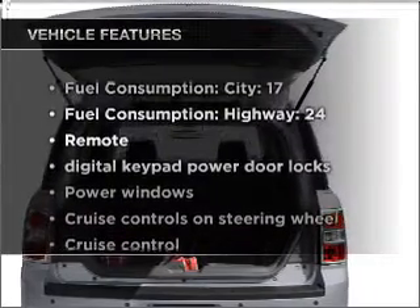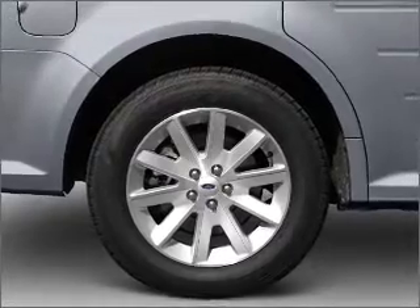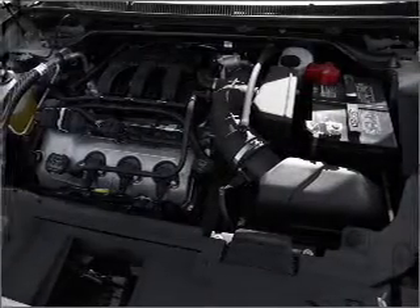Plus, enjoy these notable features that are included in this ride: air conditioning, power door locks, power windows, power steering, cruise control, power mirrors, and an AM/FM stereo with a CD player.